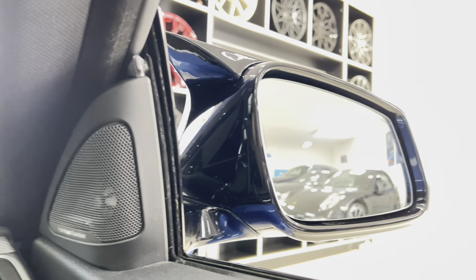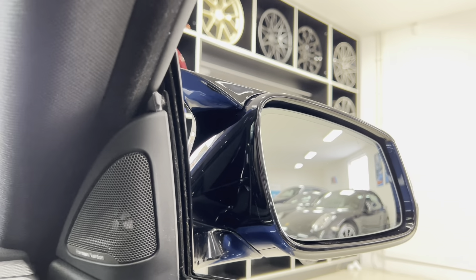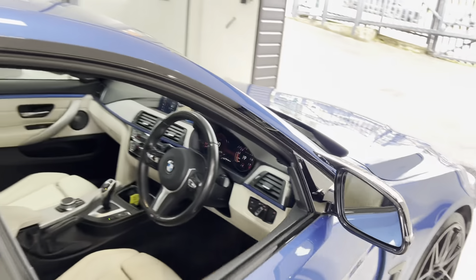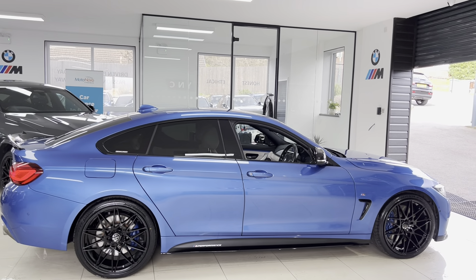The car is nicely warmed up and we'll go ahead and let you have a little listen to that. If you'd like to know more about this fantastic 440i M Sport Grand Coupe, go ahead and use the links available in the description box. Thank you, take care, bye bye.